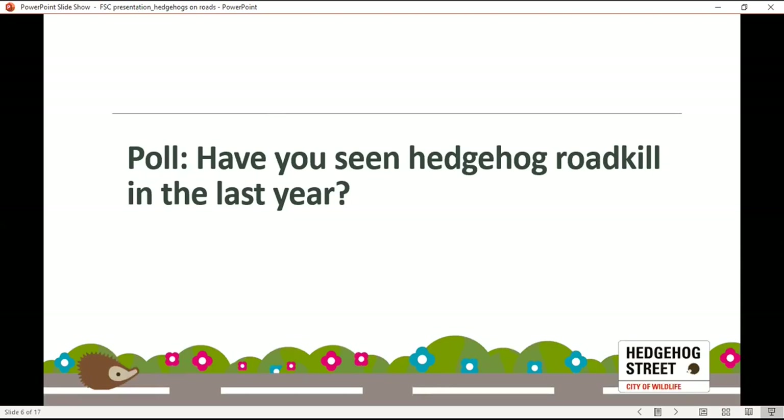We're going to do a poll now. We want to know: have you seen hedgehog roadkill in the last year? The results show that 70% of people have unfortunately seen a road-killed hedgehog in the last year — sadly, a really common sight on our roads. This is a map of roadkill records from last year submitted to the Big Hedgehog Map, which is run as part of Hedgehog Street. We ask people to log sightings of hedgehogs — whether alive or sadly dead — and all of that information contributes to our understanding of how hedgehogs are distributed across the UK.